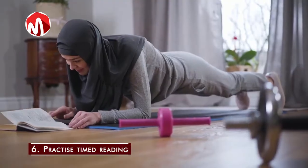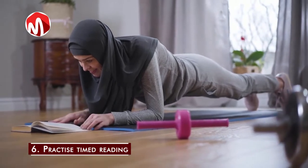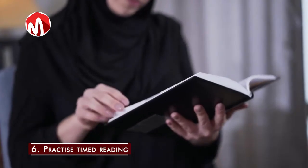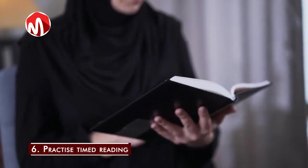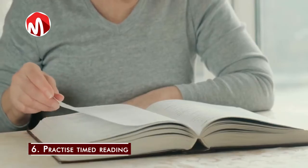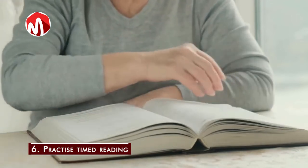Step 6: Practice timed reading. If you want to increase your reading speed, use a timer to test how many words or pages you can read in a minute. When you keep practicing and tracking your progress, you'll become faster in no time.